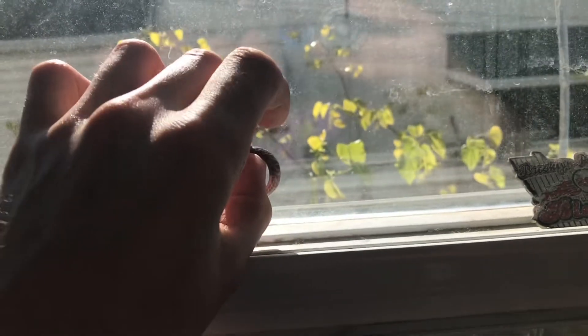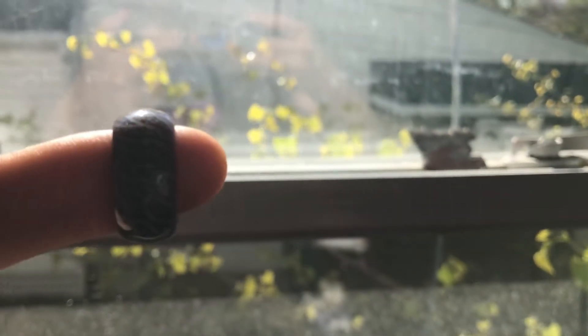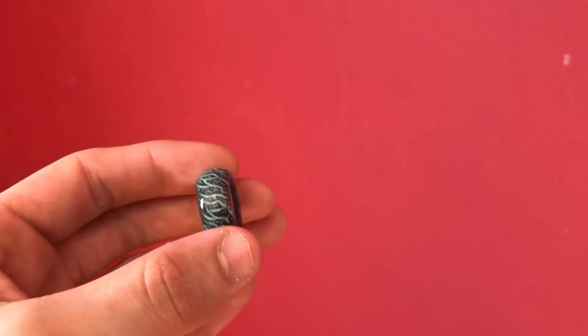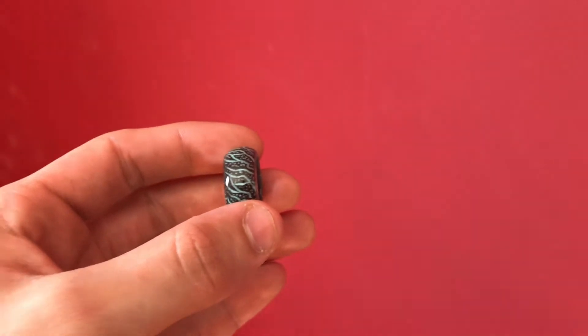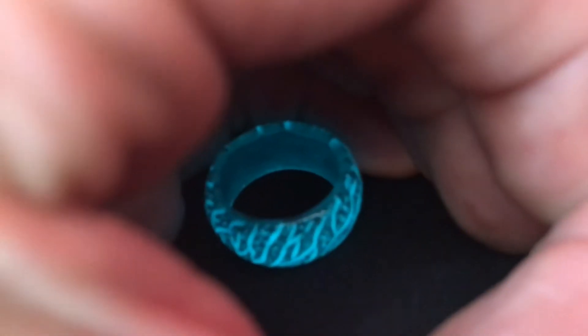This next product does something crazy. It's called the black glow ring. This ring glows by being charged in the sun. As you see right here, it looks just like a normal typical ring with a cool design on it. The ring has this cool bluish design on it, but it will actually glow if put in the dark. If we cover it up and put it in the dark, it glows a bright neon blue color. It's charged by the sun or really any light source, and then it glows a bright blue color.